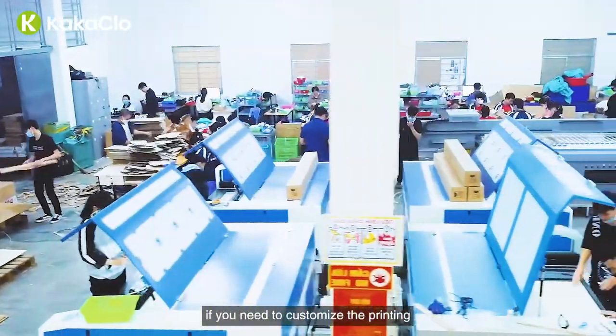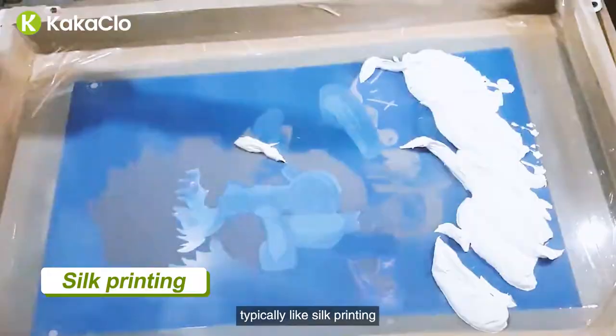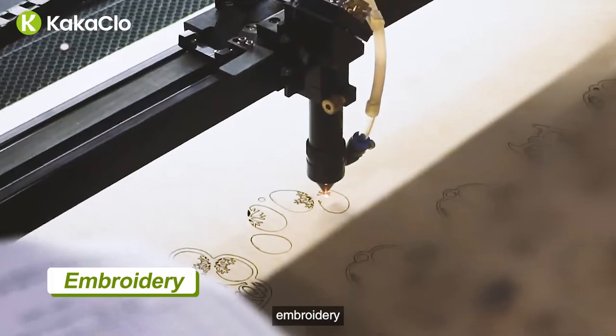If you need to customize the printing, different machines are needed for different printing crafts — typically like silk printing, hot stamping, spraying, and embroidery.